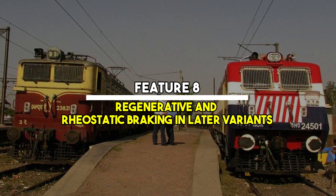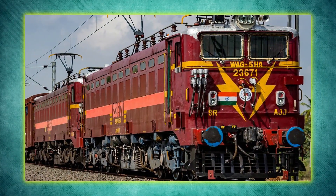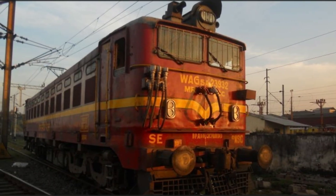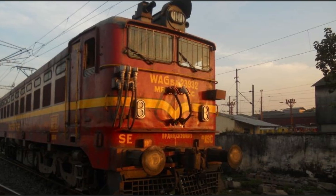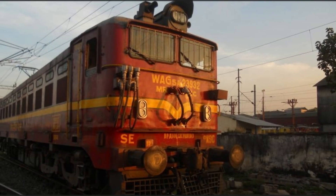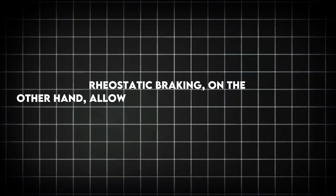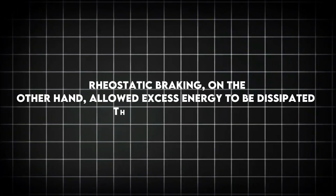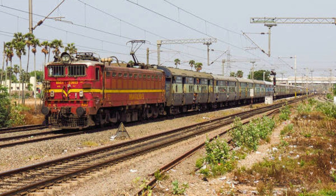Feature 8: Regenerative and rheostatic braking in later variants. Later variants of the WAG-5 were fitted with regenerative or rheostatic braking systems. Regenerative braking fed energy back into the overhead lines, making operations more energy efficient. Rheostatic braking, on the other hand, allowed excess energy to be dissipated through resistors. This helped in better downhill control, especially on ghat sections.